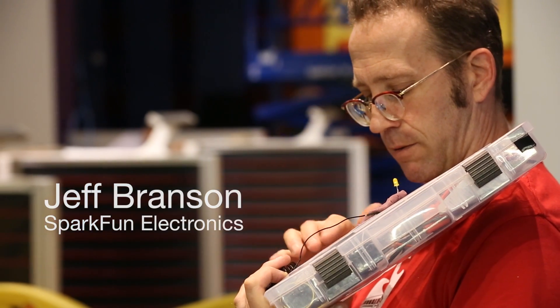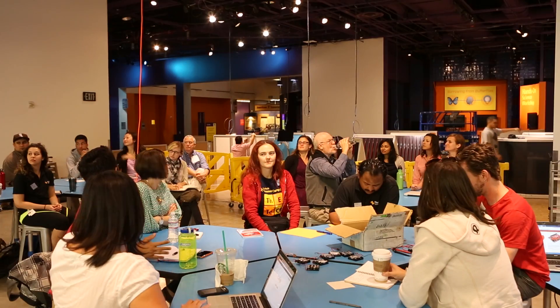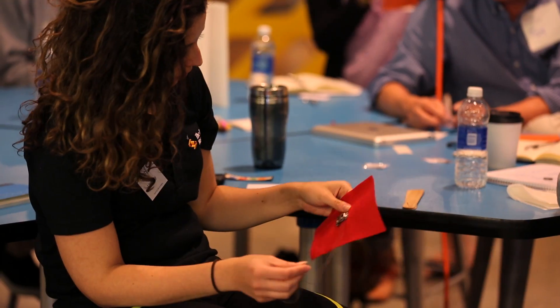Hey, it's Jeff with SparkFun Electronics. We're here at the Tech Museum of Innovation in San Jose. We've got a whole group of educators and community workshop people here working with squishy circuits and e-textiles. This is part of our Western tour — we're rocking San Jose right now and maybe we'll see you guys soon.